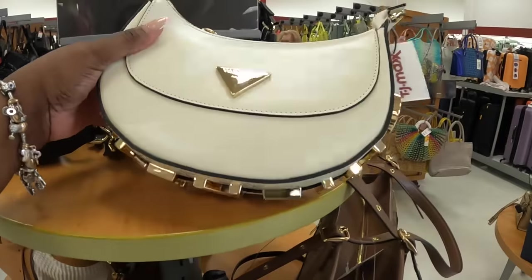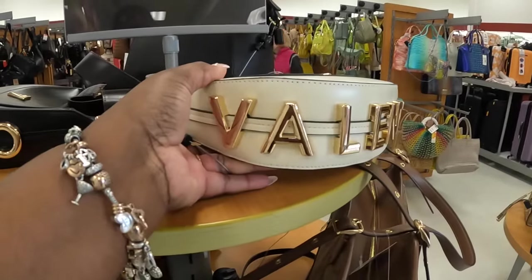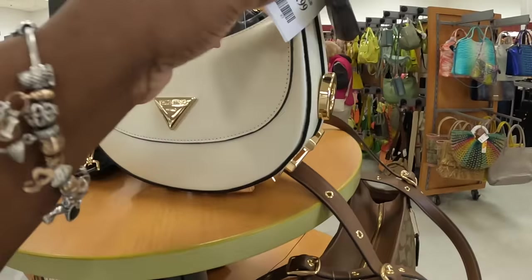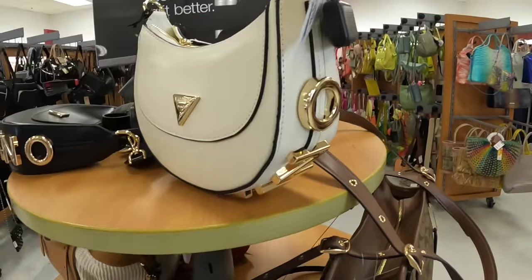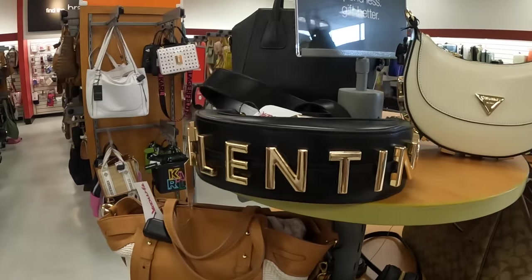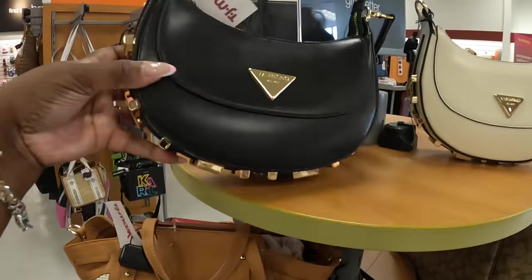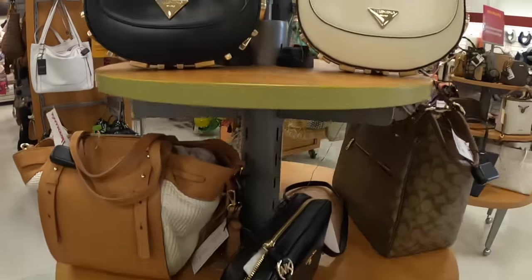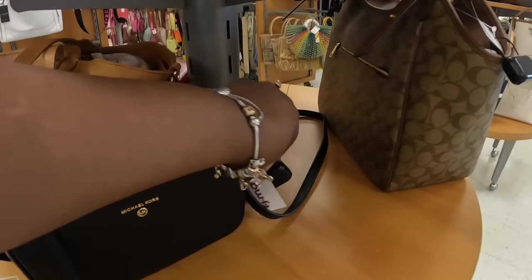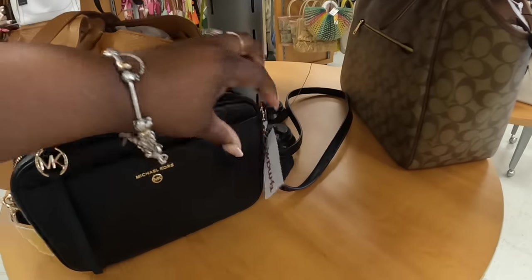Got some Valentinos over here. That one is $400 — I see it in white and also in black. That's cute how they have the Valentino incorporated in the feet. And this one is $90.